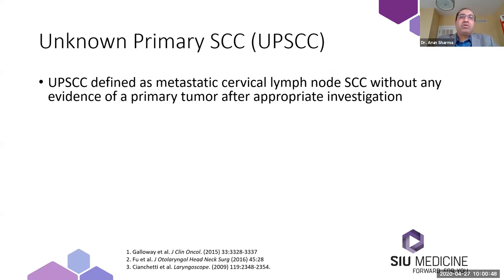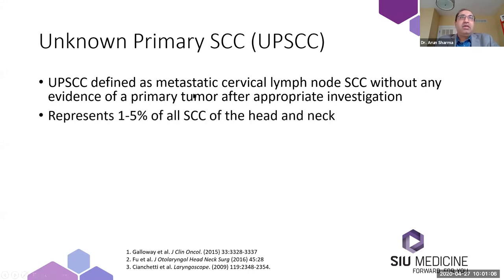Unknown primary squamous cell carcinoma, which I'll abbreviate as such, is defined as a metastatic cervical lymph node squamous cell carcinoma without evidence of primary tumor after appropriate investigation. We'll discuss what such appropriate investigation involves. This entity represents up to 5% of all squamous cell carcinomas of the head and neck, and that percentage might even be going up.